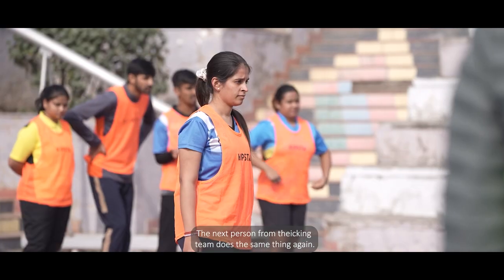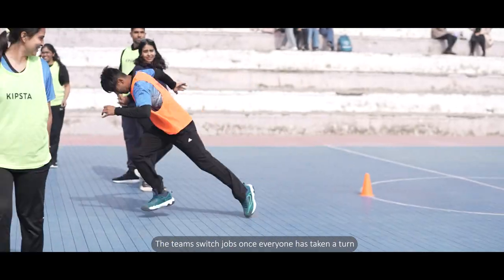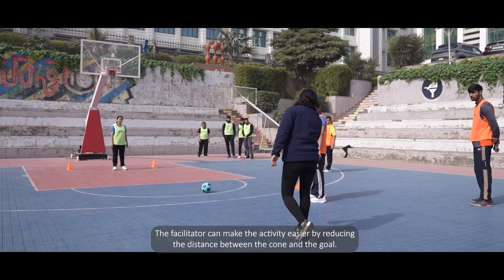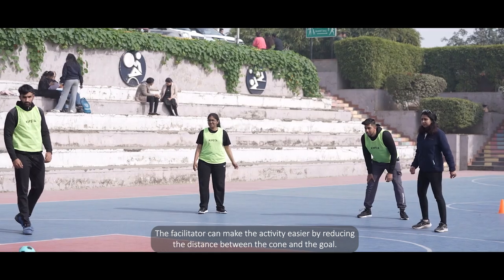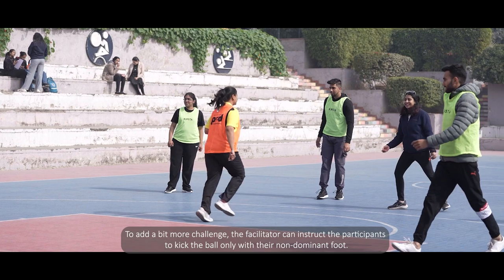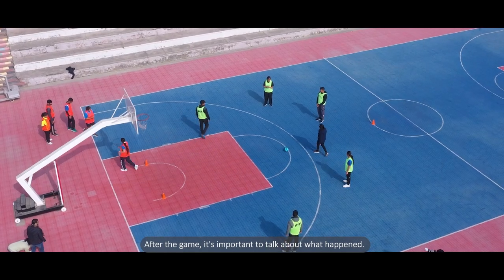Team 1 scores 1 point if the participant returns to the goal before the ball goes in. The next person from the kicking team then does the same thing. The teams switch roles once everyone has taken a turn, and the team with the most points wins. To make it easier, the facilitator can reduce the distance between the cone and the goal; for more challenge, participants can be instructed to kick only with their non-dominant foot.